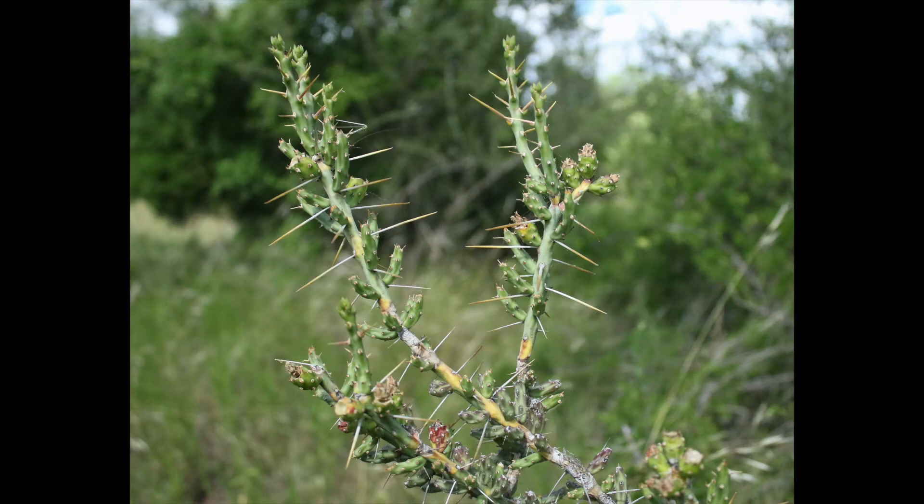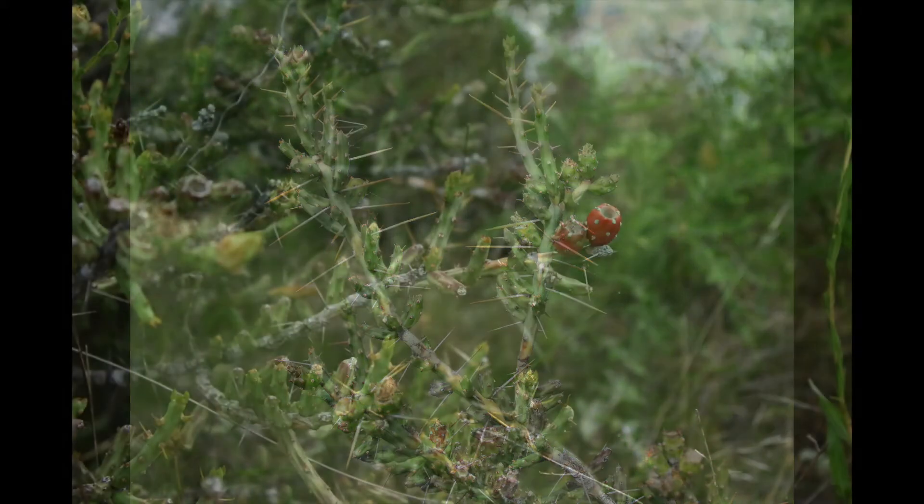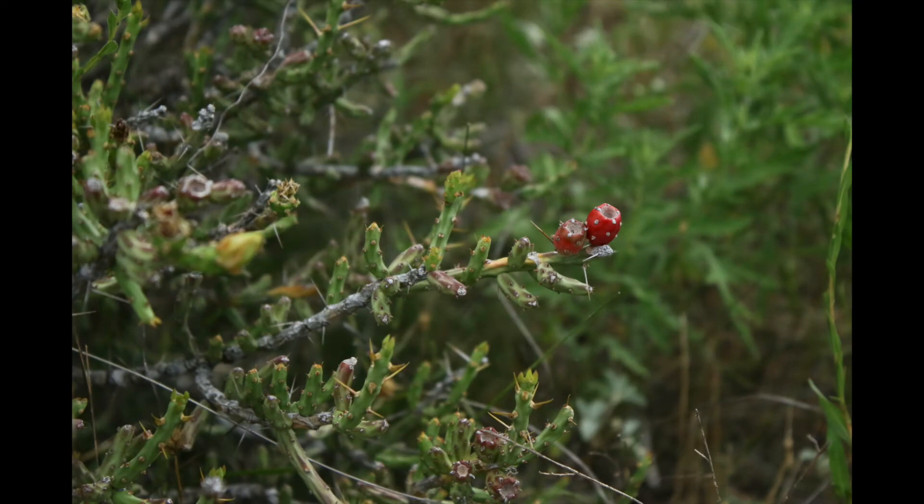Each pencil-shaped segmented joint is heavily thorned and easily detached with contact. The small yellow flower is unique in that it blooms from May to August but only opens during late evening daylight hours. The fruit is a brilliant red tuna filled with several small seeds.